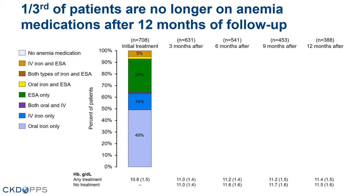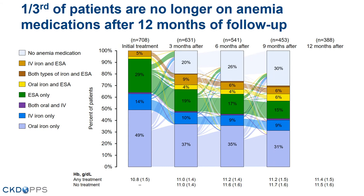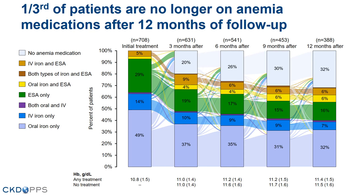We show the treatment patterns during follow-up. At baseline, 49% of patients are started on oral iron, 14% on IV iron only, and 29% on ESA only. During follow-up, a considerable proportion of patients are dropped from treatment, and looking at mean hemoglobin, it seems that patients who are no longer on treatment are being dropped due to achievement of hemoglobin targets. In the end, nearly a third of patients are no longer on anemia medication treatment at one year.